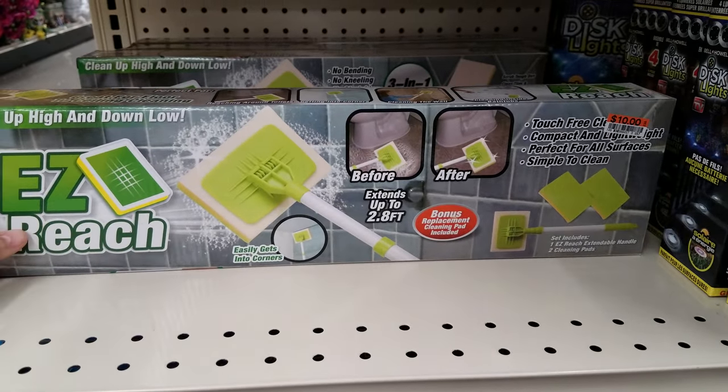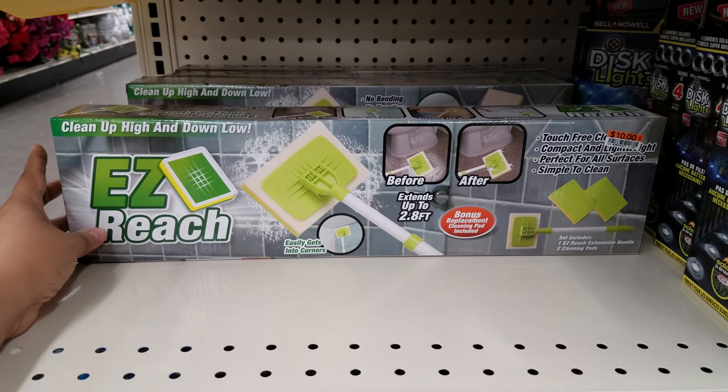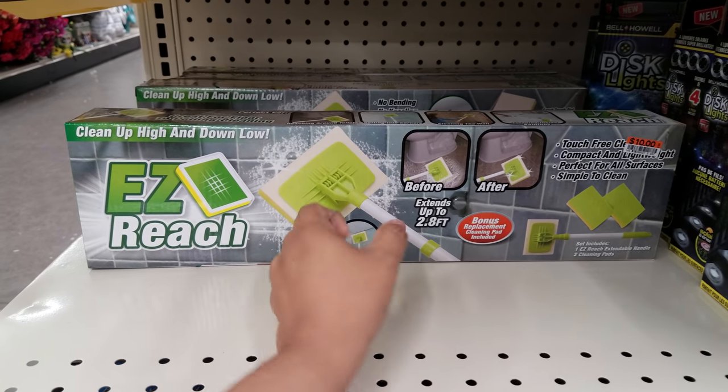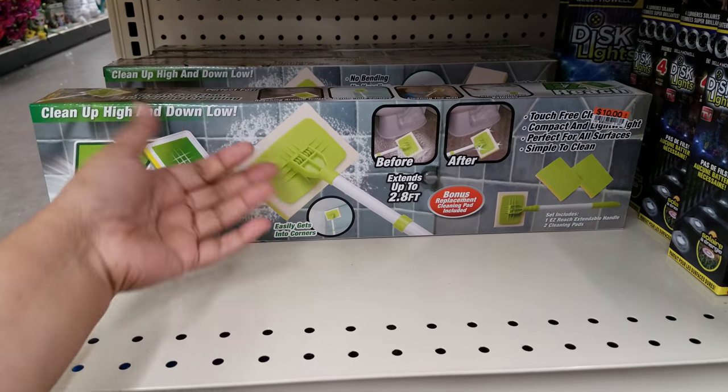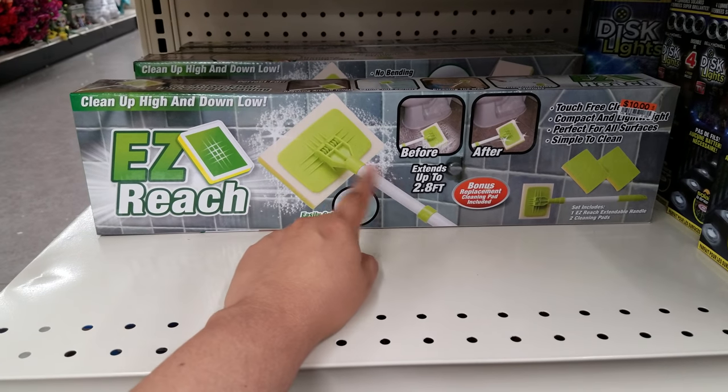This is going to be $10. It kind of looks like a mini Swiffer — like a little mini one. You could also buy mini scrubby handles at the Dollar Tree. But this is $10 here if you want something like that; you could find other alternatives for cheaper.